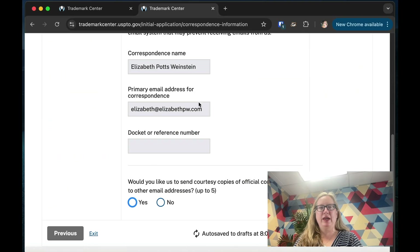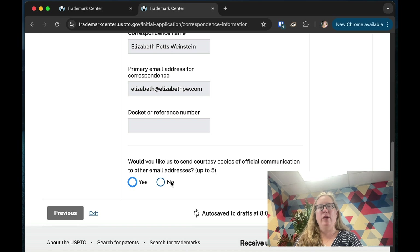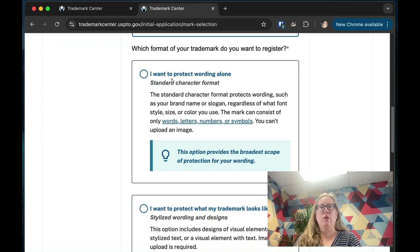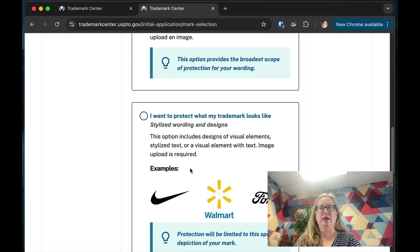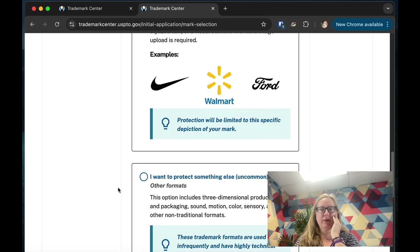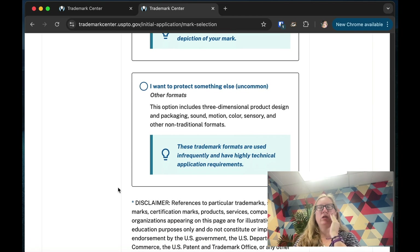I usually add my personal Gmail as the extra email so that if something is wrong with my business email I still get communications. Now, what is your trademark? You can protect wording alone — that's the broadest scope — or protect what your trademark looks like, typically a logo or symbol. You can also trademark sounds, smells, and other things. We'll select wording alone.